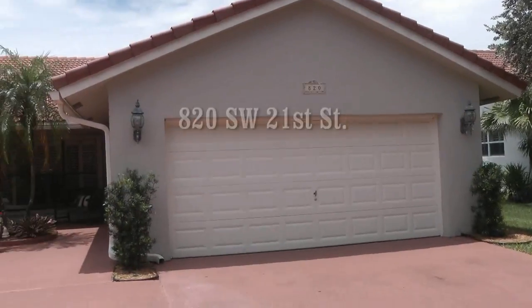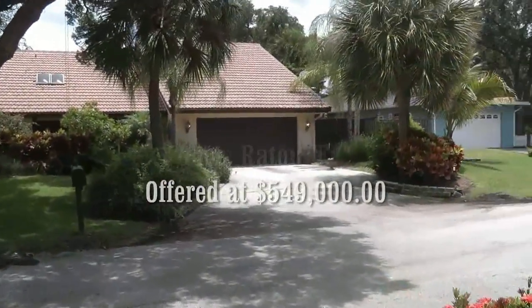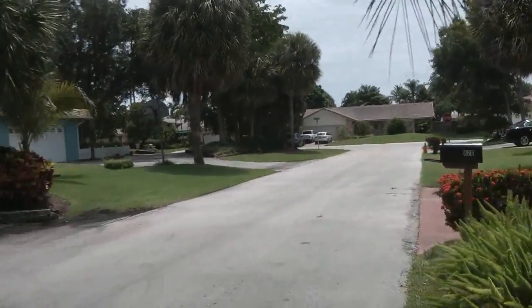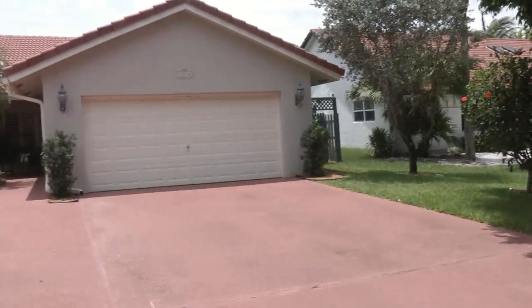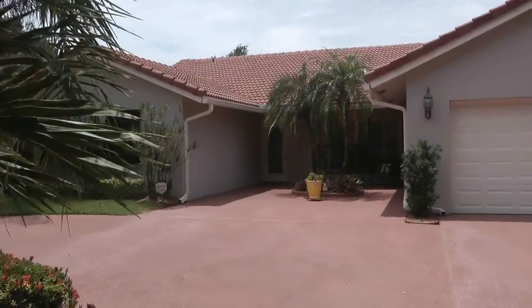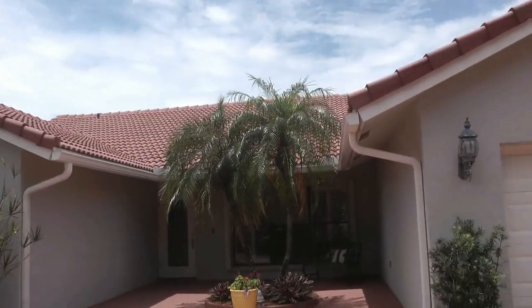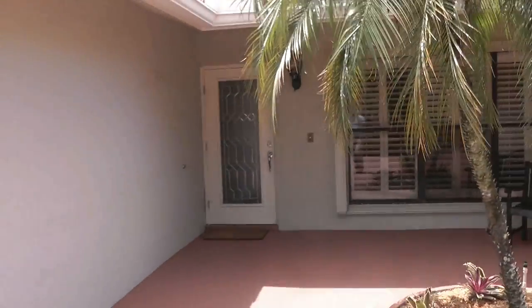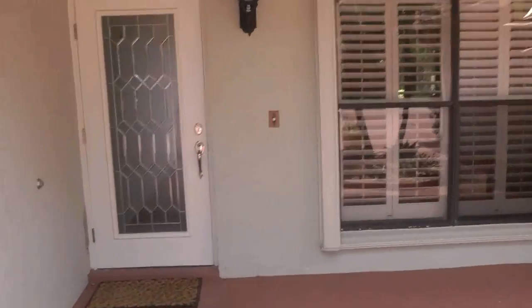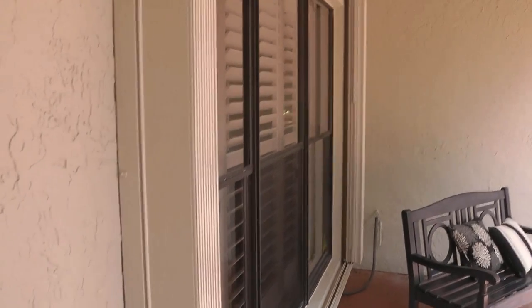New listing in Palm Beach Farms on a very, very nice street. Priced at $549,000. Four bedroom home featuring a newer roof and newer AC units. You have an impact door here and accordion shutters. Cement block home.